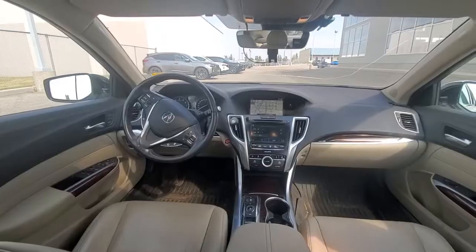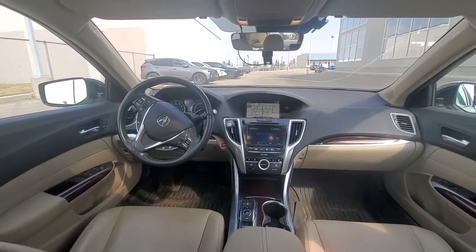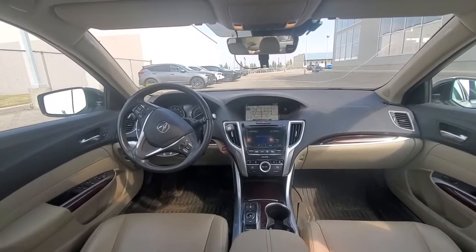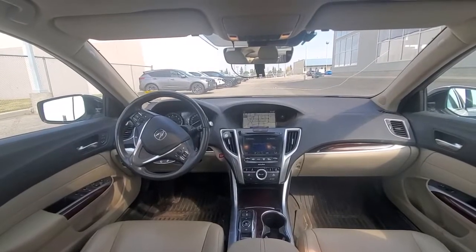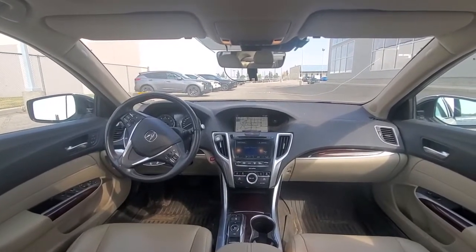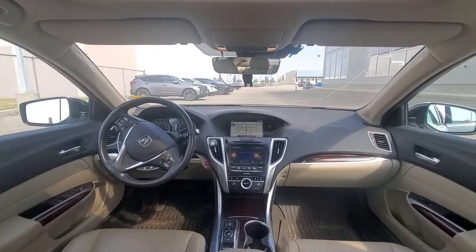Let's check out the interior. Coming inside the cabin, you have the navigation system, heated and cooled seats for the front, heated seats at the back. You have parking sensors, blind spot, adaptive cruise control, and heated steering wheel. There are a lot more features on this vehicle. You also have an ELS Studio system, which is pretty good.